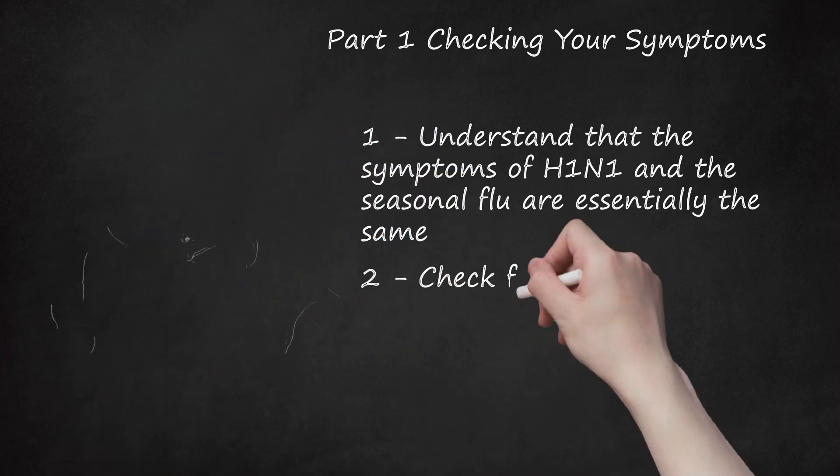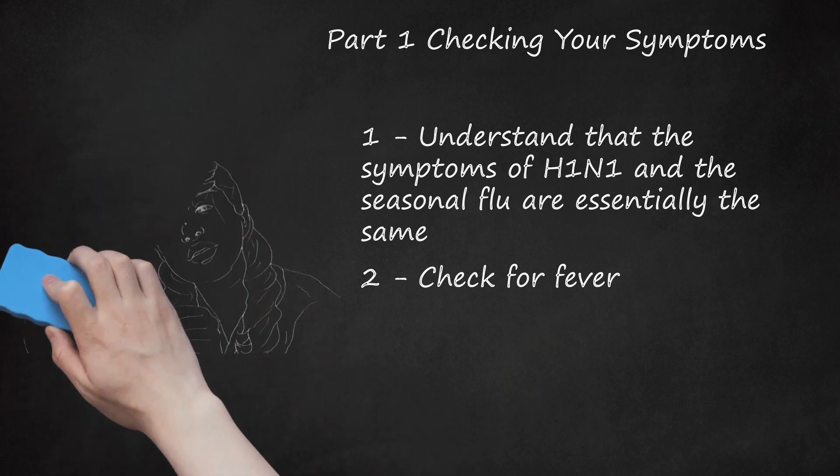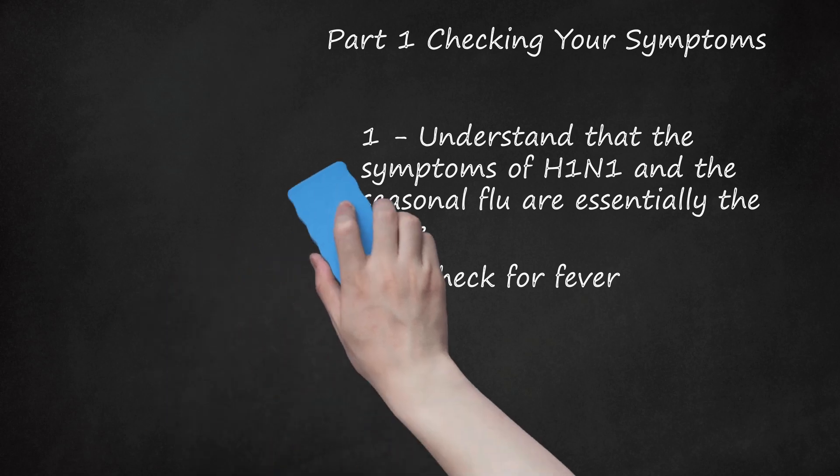Check for fever. Use a thermometer to assess your temperature. If you have a temperature of between 100.4 to 104 degrees Fahrenheit (38 to 40 degrees Celsius) and some of the other flu-related symptoms, you may have the flu. About 80% of cases of H1N1 involve fever. It is important to note that sometimes people with the flu do not have a fever.